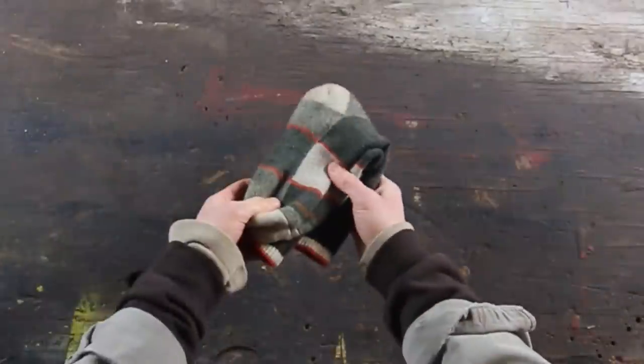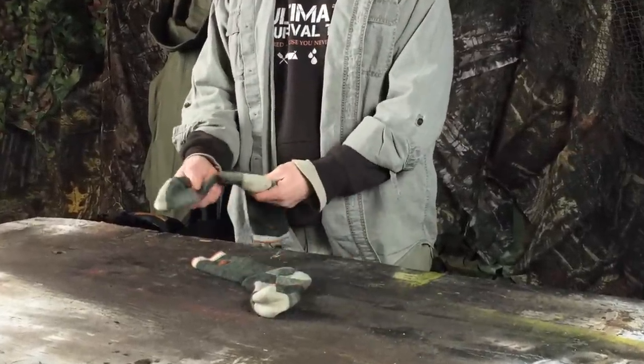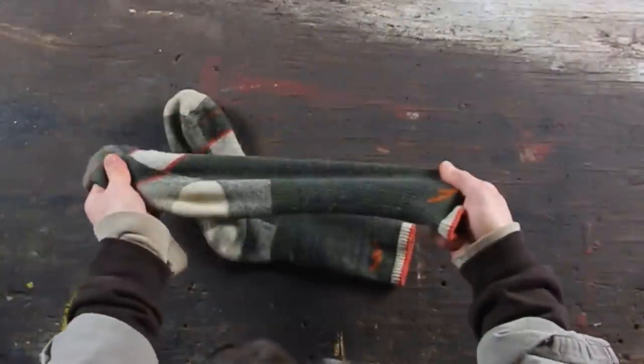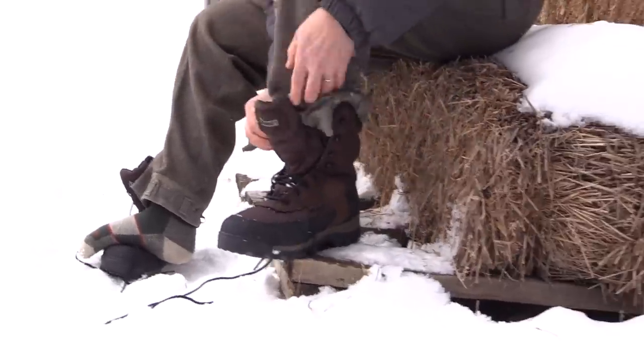Next up, we have socks — wool socks. And not just any wool socks. I prefer merino wool socks. Merino wool is warm and softer than other wools, so it's not scratchy. I hate scratchy wool. Plus, merino wool is tough, wicks moisture, is breathable, and naturally elastic, so my socks stay up and don't get all bunched up in the bottom of my boots.